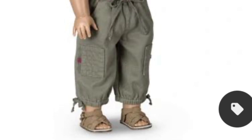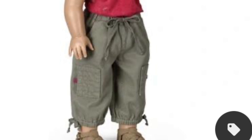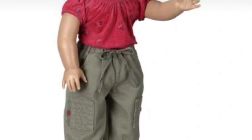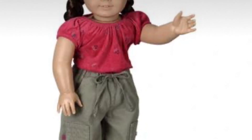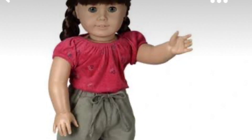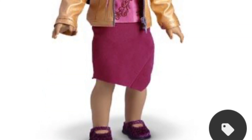The next one is another Pleasant Company outfit — it is the field trip outfit. There's nothing really special about it, but as a kid who grew up around the time of this outfit, I think it is super cute. It's a good basic outfit; the red shirt is really cute and the little pants are adorable. It's just underrated. Also, the doll modeling it is adorable, oh my god.